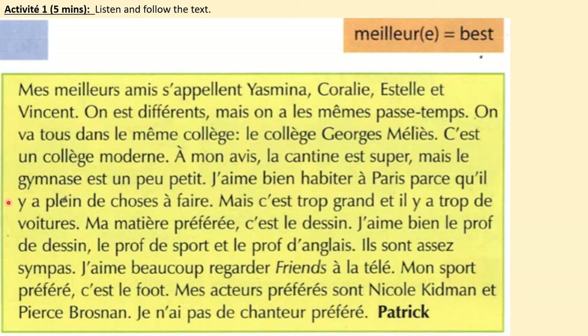J'aime bien habiter à Paris parce qu'il y a plein de choses à faire. Mais c'est trop grand et il y a trop de voitures. Ma matière préférée, c'est le dessin. J'aime bien le prof de dessin, le prof de sport et le prof d'anglais. Ils sont assez sympas. J'aime beaucoup regarder Friends à la télé. Mon sport préféré, c'est le foot. Mes acteurs préférés sont Nicole Kidman et Pierce Brosnan. Je n'ai pas de chanteur préféré. Rewind the video to listen again.